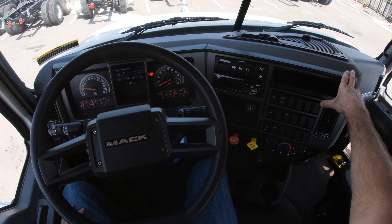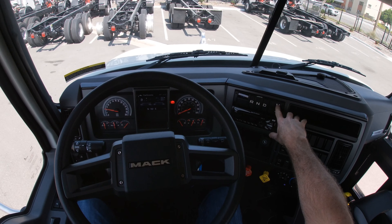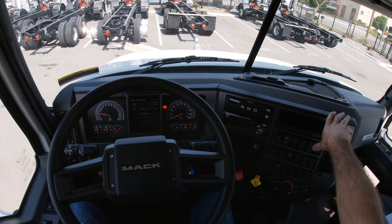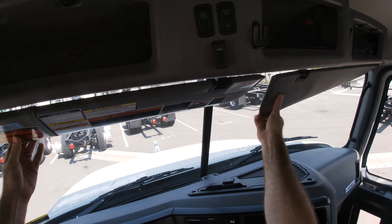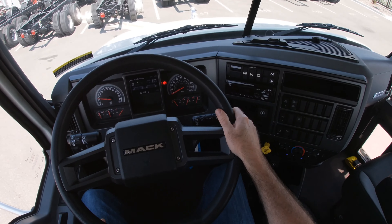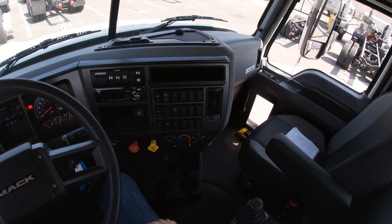Great ergonomics mean you don't have to lean over to reach anything or sacrifice taking your eyes off the road. We have our fleet transmission shifter here, and this M button — if you're pulling a grade and don't want it to shift to the next gear, you just push that in and it holds that gear. We have a premium stereo with Bluetooth, speakers up front, a spot for your CB radio, large sun visors, and a split windshield with very good visibility.